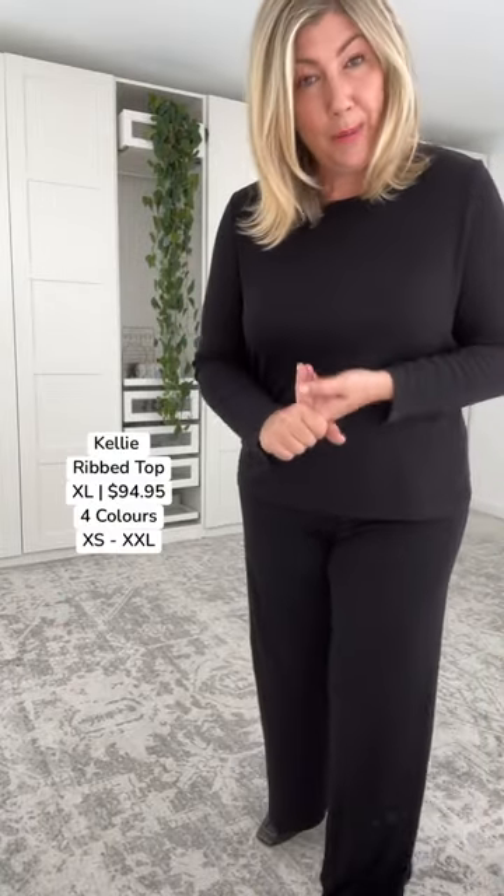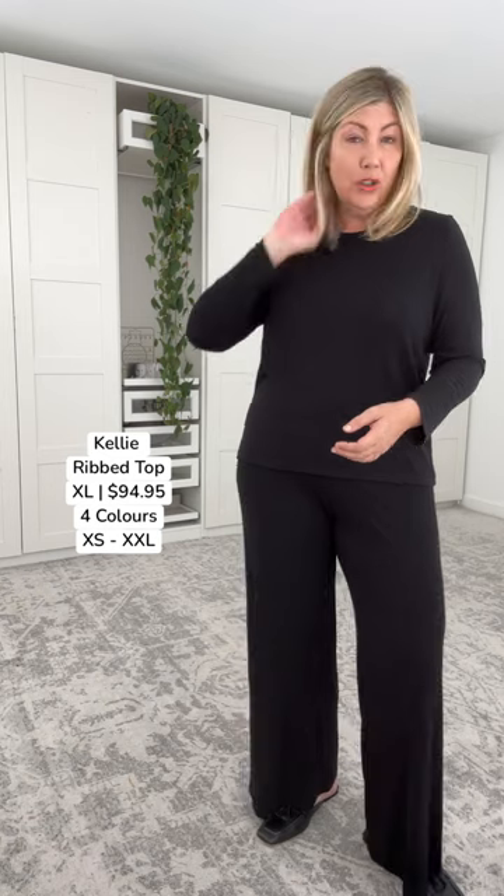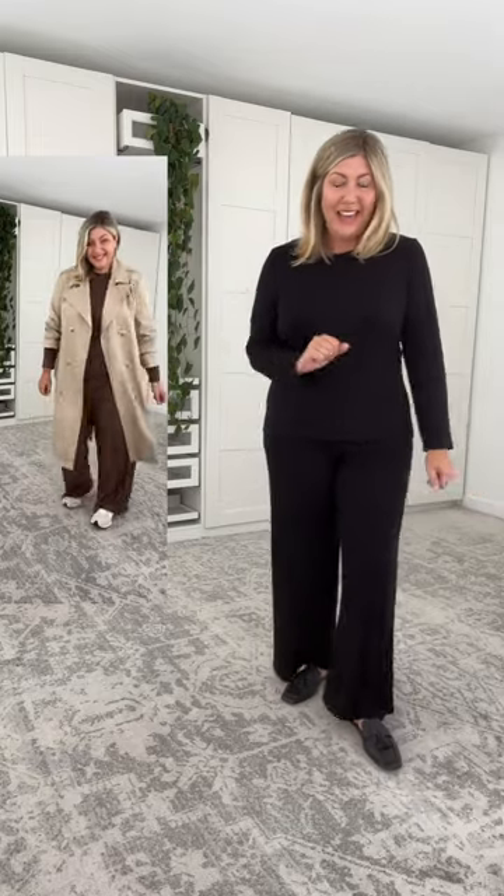In my opinion, this is a total top pick. We have got the Kelly ribbed bamboo long sleeve top. Lulu Australia's ribbed bamboo is hypoallergenic, thermoregulating, and a very high quality garment — you can feel it when you put it on your skin. Coming into the winter months, we get cold but some of us still get hot, so this is a beautiful fabric to layer coats over when you're outside.